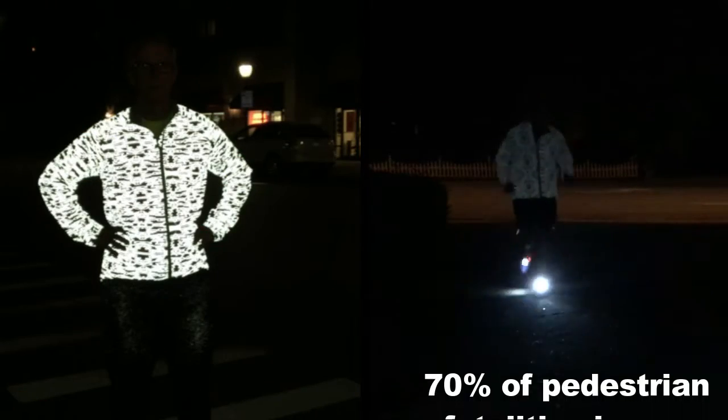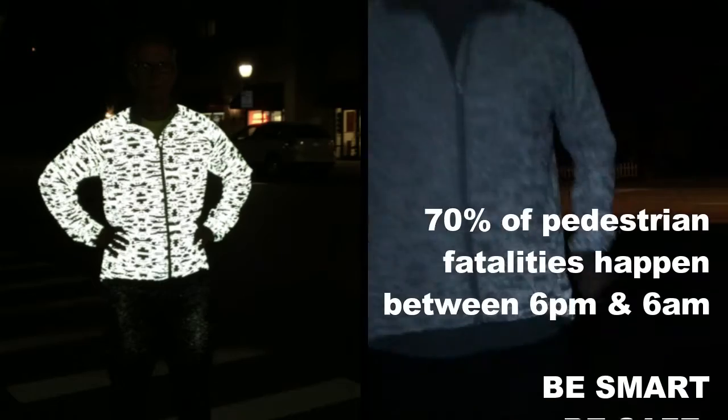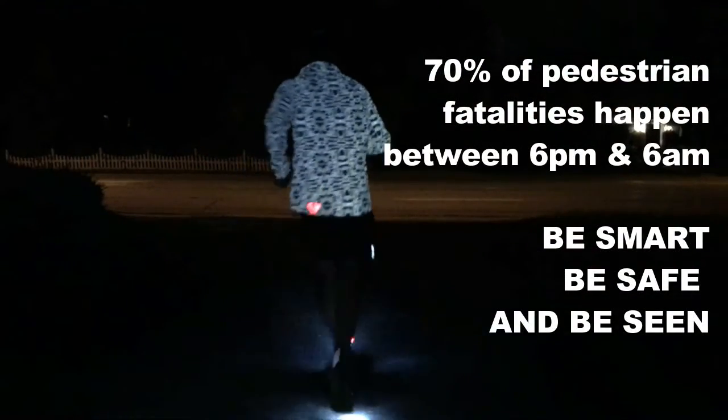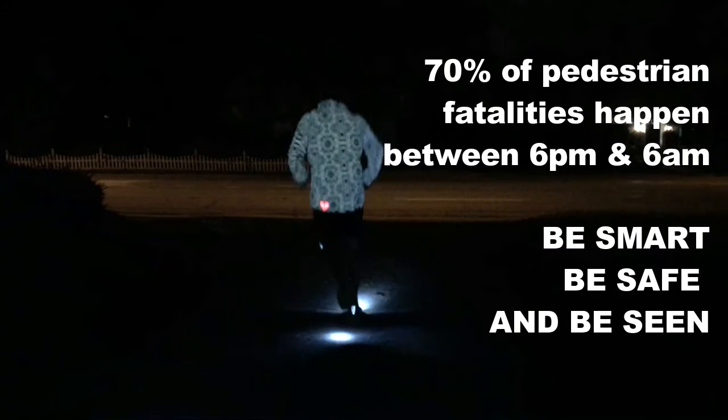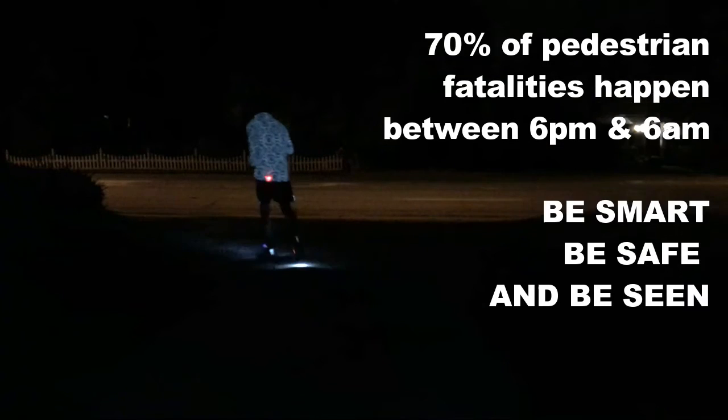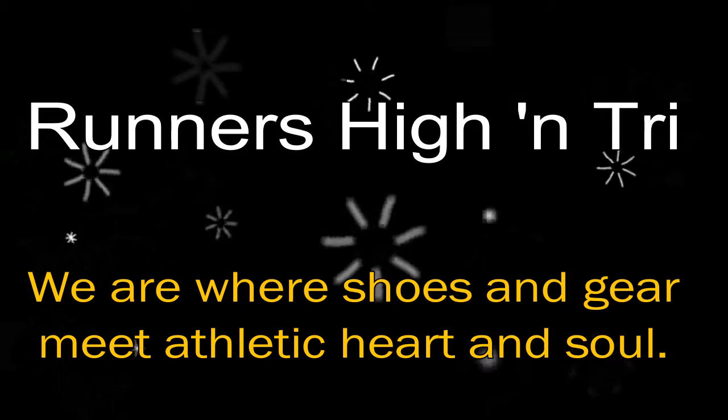We'll see you outside and show you. Be safe and be careful. Always run facing traffic. Review your route so you're aware of potholes and stuff, and have a safe run. See ya! Bye!